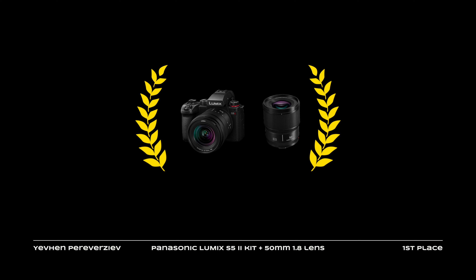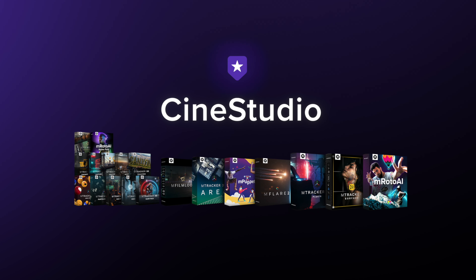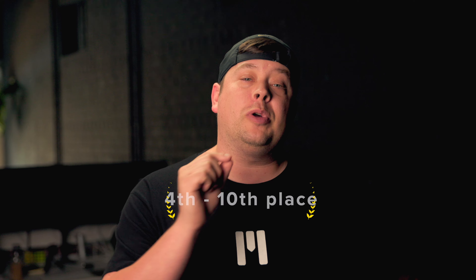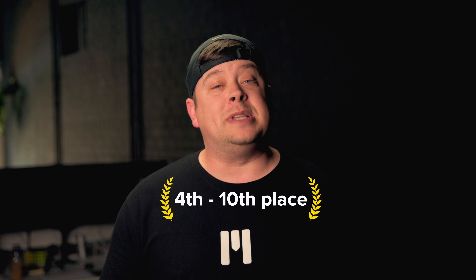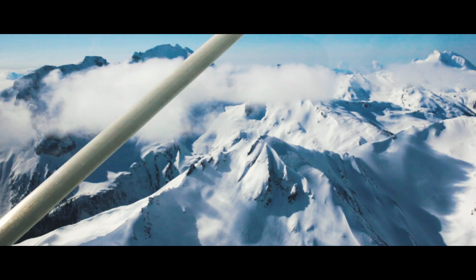This deserves the main prize, which is the Panasonic Lumix S52 kit with the 50mm lens. A special prize of our 3D annual CineStudio plan, or MCredit equivalent, goes to the remaining places 4–10. Awarded videos in this category are available on our website, and we strongly recommend checking them out.